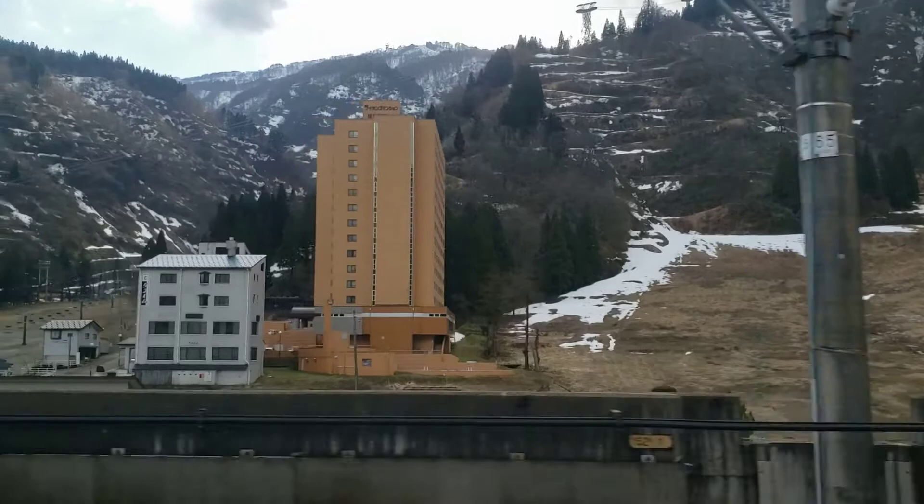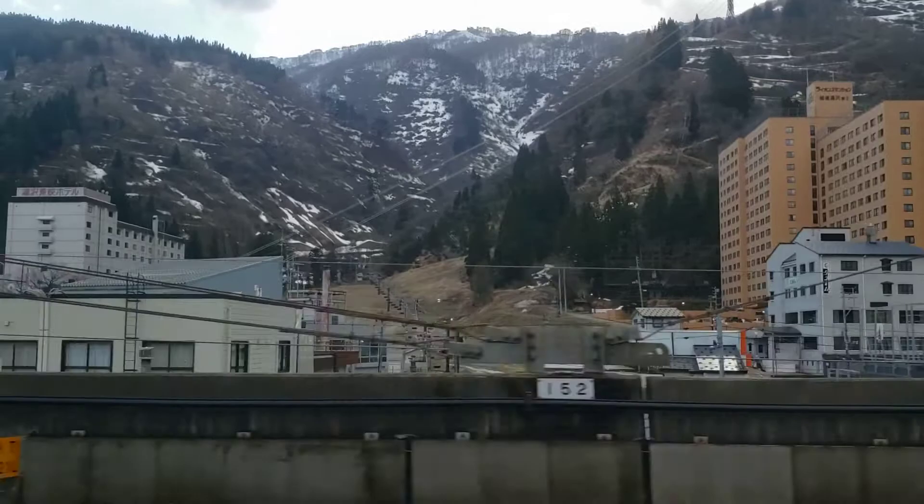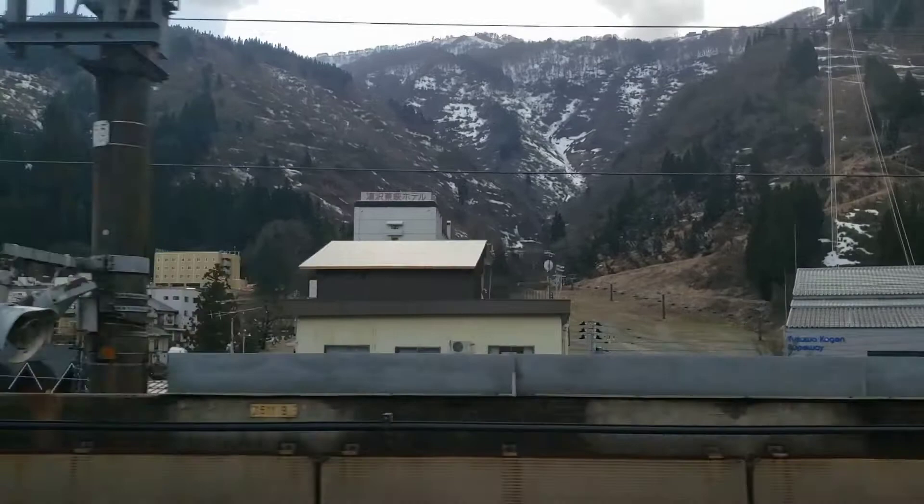In less than an hour we start to pull into Echiko Yuzawa, with closed ski resorts coming into view. It was a relatively mild winter this year so the ski season was sadly fairly short. This is where the Genbi Shinkansen terminates on the other side of the prefecture.